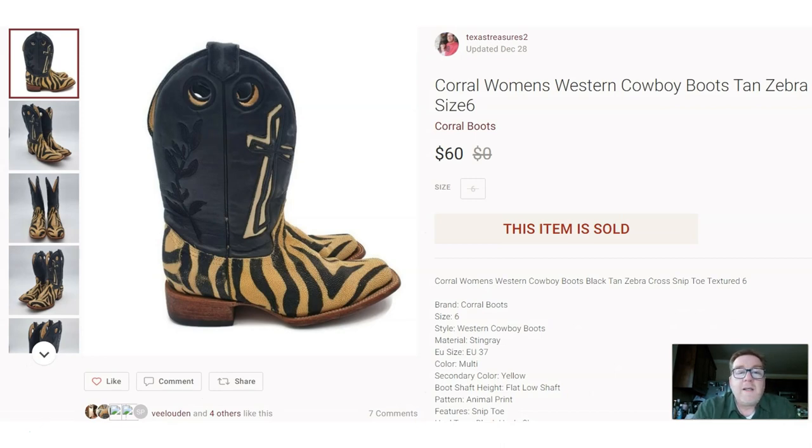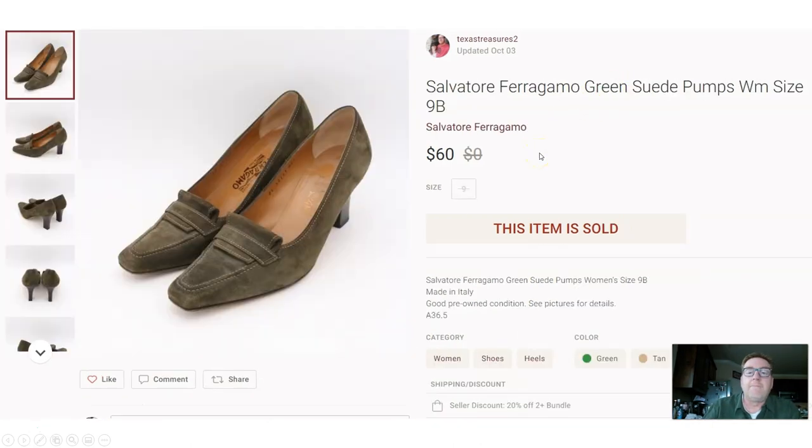Here we have women's cowgirl boots — a zebra print with a cross design. These really stood out. I picked them up at the Goodwill outlet (priced by the pound), probably about $3. They sold for $60. Next, another thrift store find: a pair of Salvatore Ferragamo women's green suede pumps, size 9B. Paid $5 at the thrift store and these sold for $60.